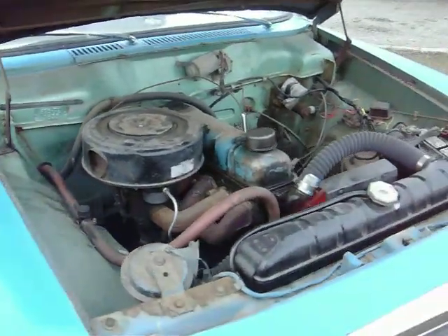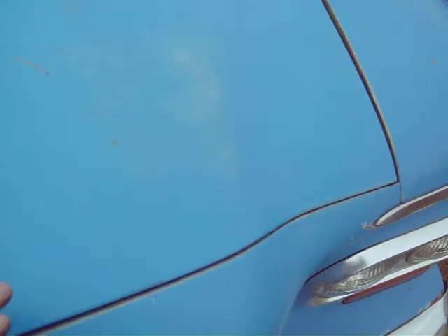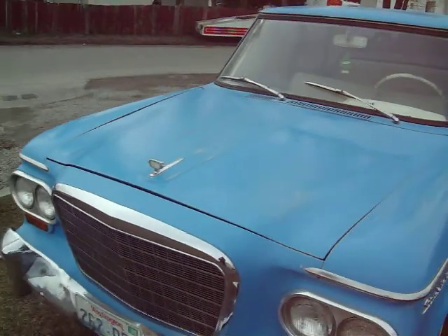Like I said, the motor runs real good — shifts, drives, goes. It's actually pretty peppy with the six cylinder that's in it. Gets up and goes real good with the motor that's in it.